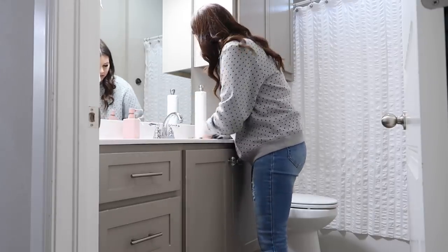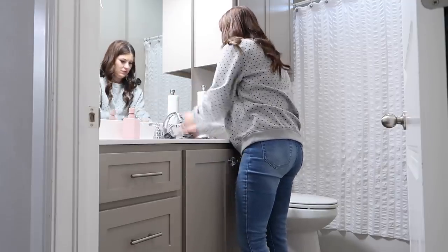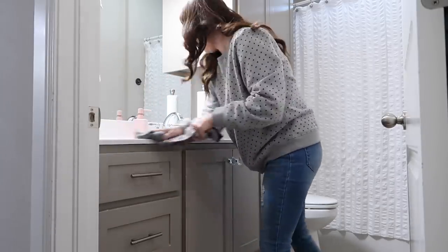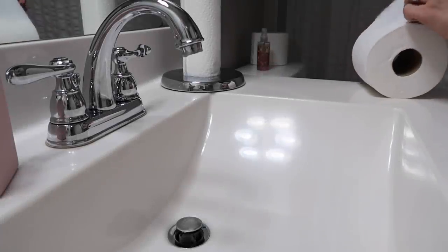I take my old hand towel, dampen it with water, and wipe things down — just the mirror where Savannah's brushed her teeth and made it messy, the faucet, and I dry out the sink. Just taking a few seconds to do that makes the bathroom feel so much cleaner.